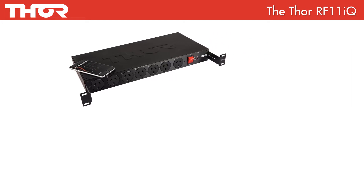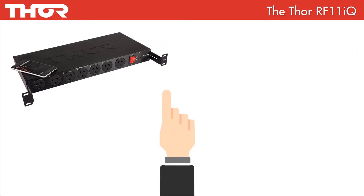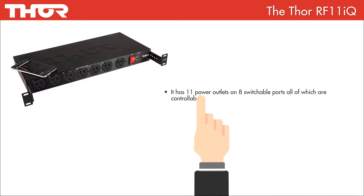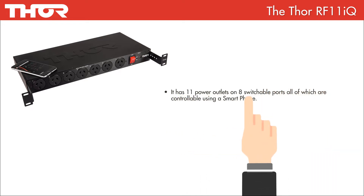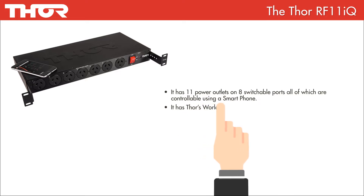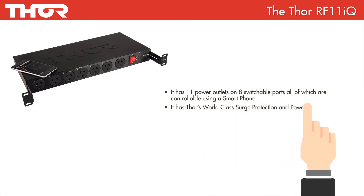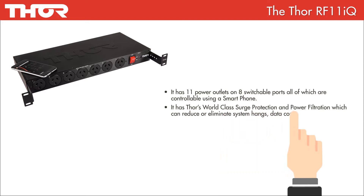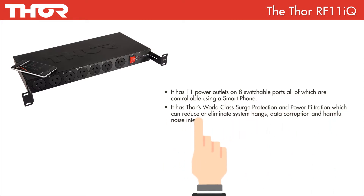So what's so special about the RF11iQ? It has 11 power outlets on 8 switchable ports, all of which are controllable using a smartphone. It has Thor's world-class surge protection and power filtration, which can reduce or eliminate system hangs, data corruption and harmful noise interference.